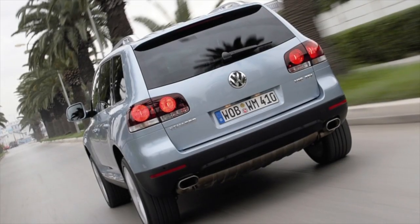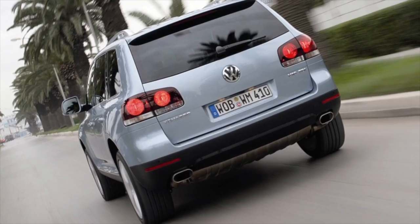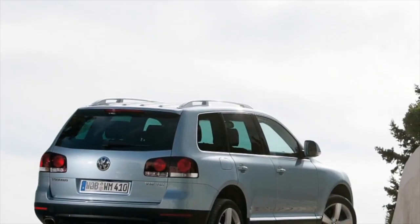This information about the problems on the Volkswagen Touareg first generation is exhausted. If you know more or do not agree with what you heard, I'm waiting for you in the comments.